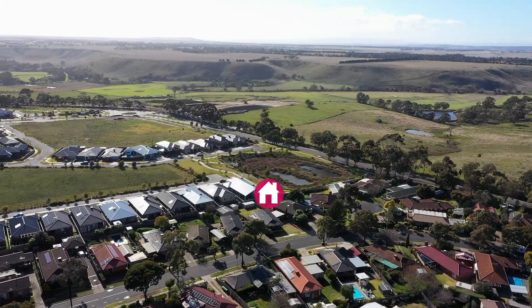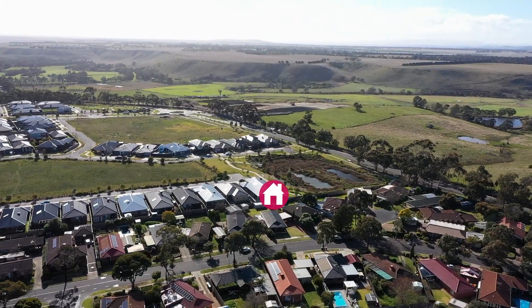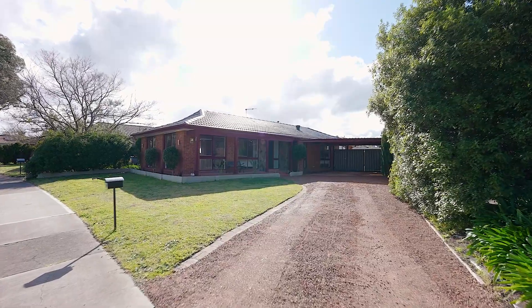Set in the beautiful Gumtree Hills Estate in a fantastic street, we are so proud to present to you 30 Dunrussell Drive in Sunbury. Set on a fantastic allotment of land, this is one to grasp with both hands.